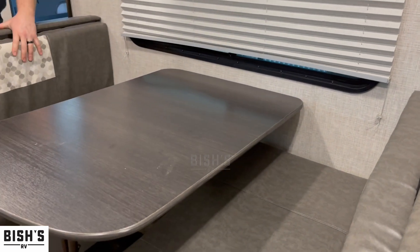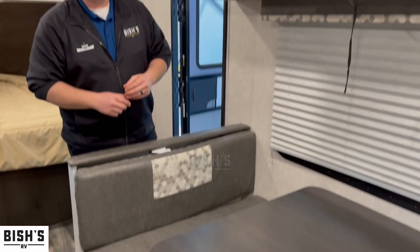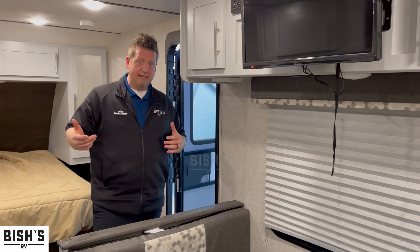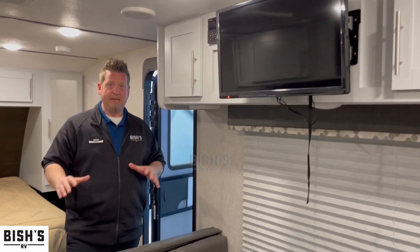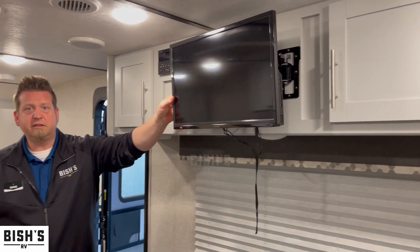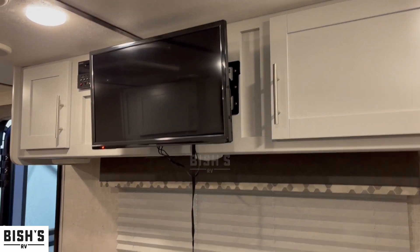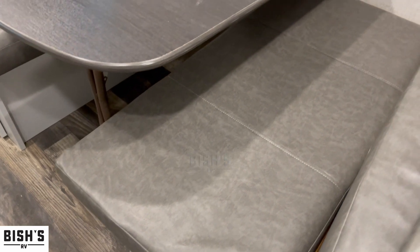Over here, a beautiful booth-style dinette. This dinette will fold down into a bed if you want to use it as such, or you can just keep it for sitting down and having your meals. Right above that, it does have a little TV that swivels with a CD and DVD player next to that — turn on some movies for the kids or a little bit of late-night entertainment, however you see fit.